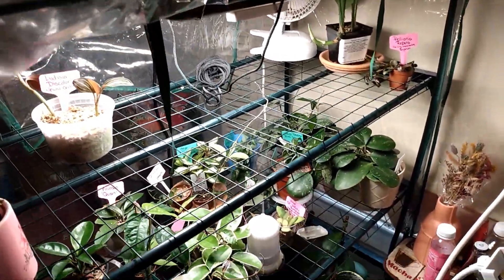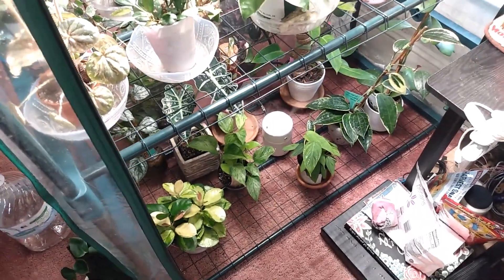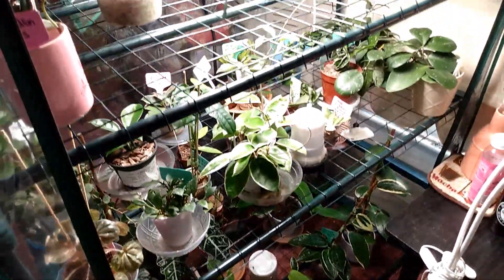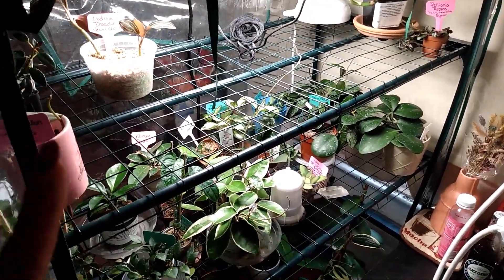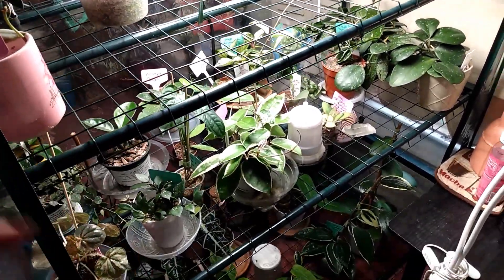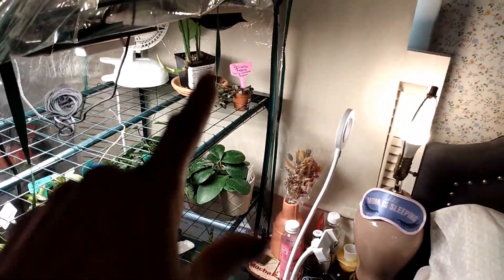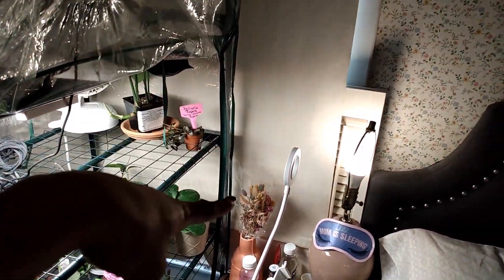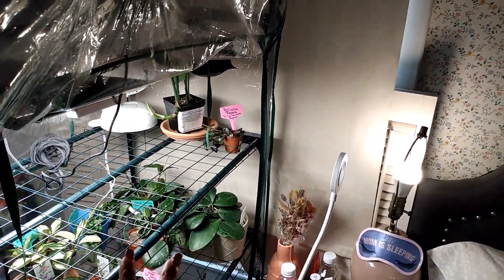Here is an overview of my greenhouse and the plants that are currently in it. I move this greenhouse around a lot — I'm very indecisive on where I want to put it and where it will get the best lighting. I think it works well here in this west-facing window, and I put the blinds up every day.